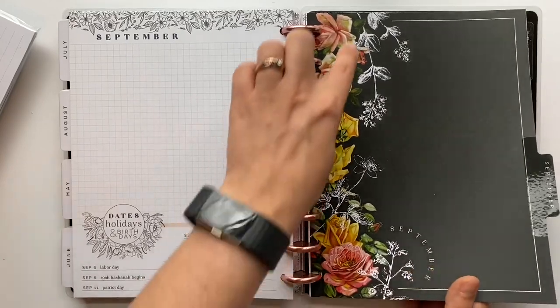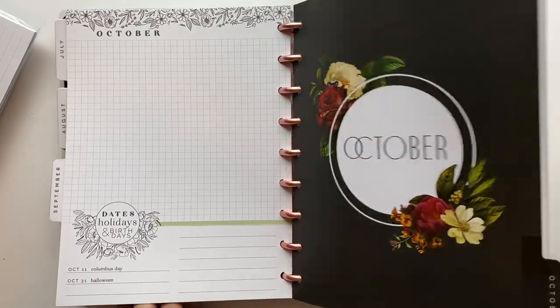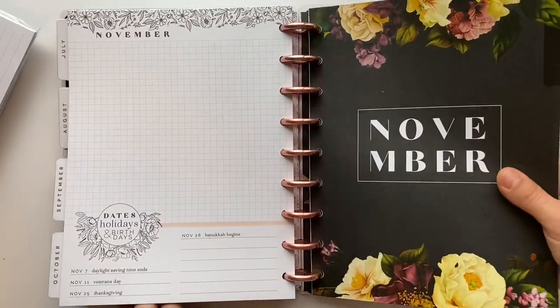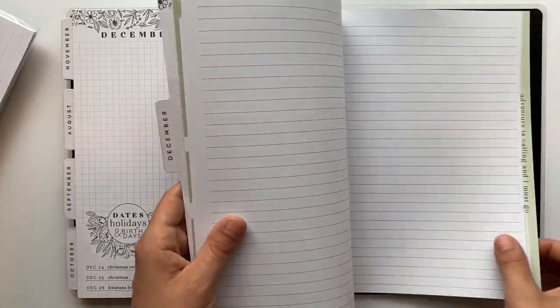September has a really nice one with white in it. Going through the rest of the months — November, December — all super cute. That planner is really lovely overall.